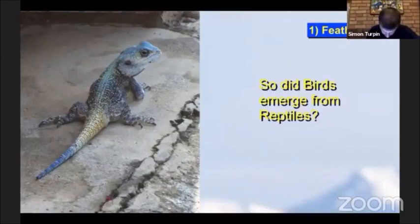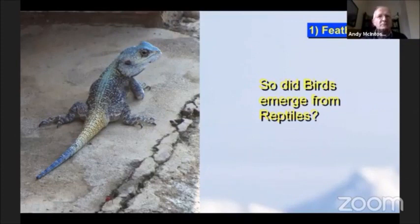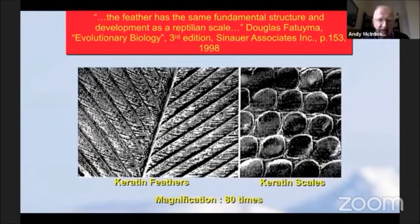Did these birds emerge from reptiles? Here's a lizard from Africa. We are taught that birds emerged from reptiles, but I really do not accept it. Feathers are made from a very different structure to the scales on reptilian skin such as we know dinosaurs had. We have impressions of dinosaur scales on fossils, and we know their scales were very similar to crocodile scales. The way those scales work is very different to the way feathers work on a bird.